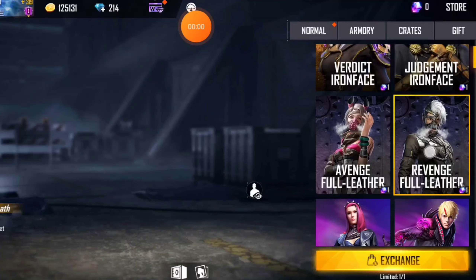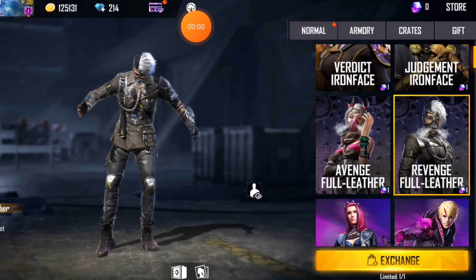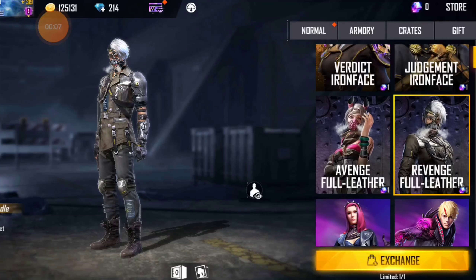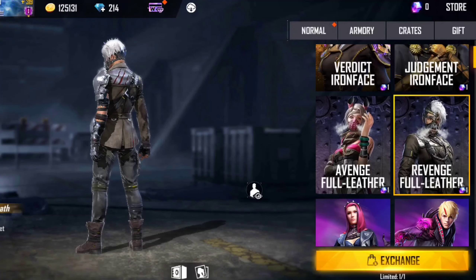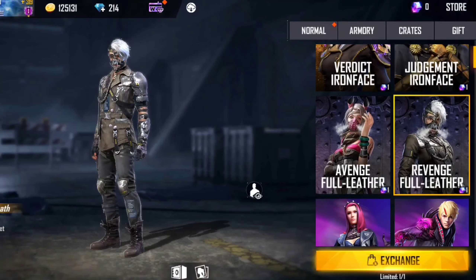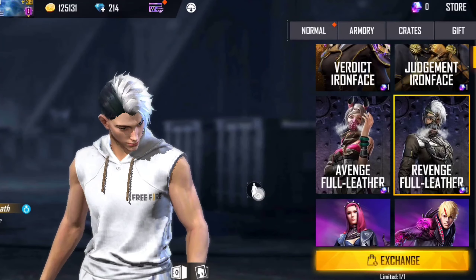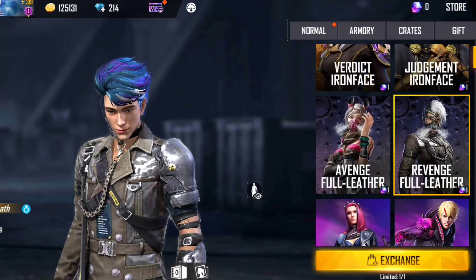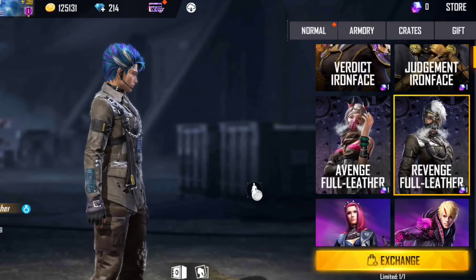Let's talk about the best bundle of MagicCube store. The first bundle is the Diamond Royal. This bundle is a very good bundle. It has a nice hairstyle — the white color hairstyle looks great. The overall look is good.